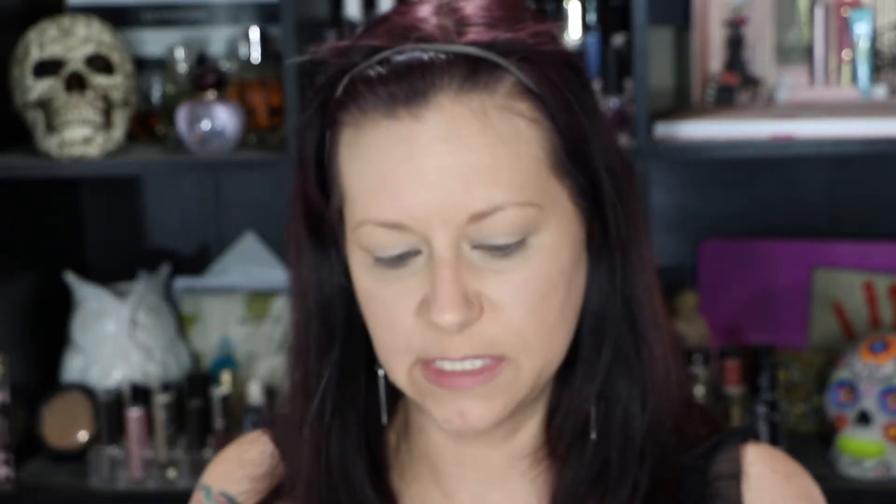I don't need to set this foundation, but I do need to set my under eyes. I'm going to use my elf contour palette and go into this banana-colored shade to set my under eye, then just hit my T-zone a little bit.